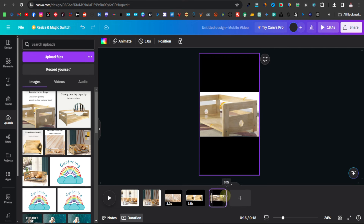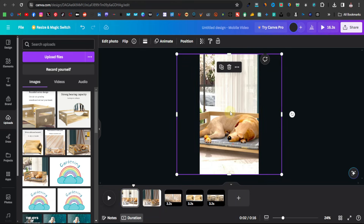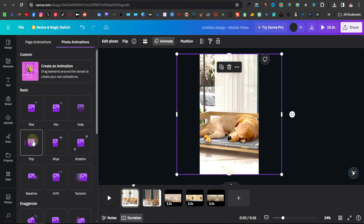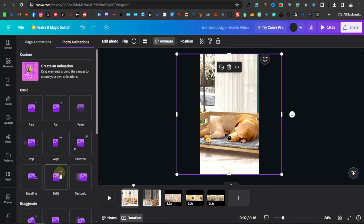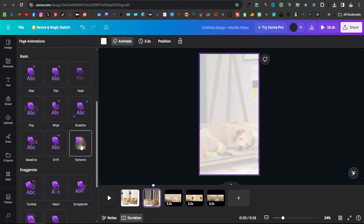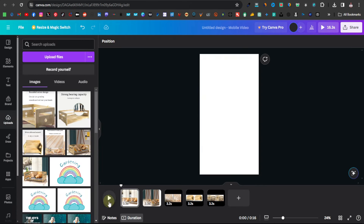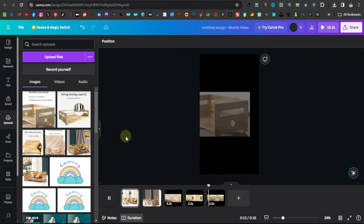Now add a transition by clicking on 'Animate' for each slide. Canva has different animations — rise, pan, fade, and others. I like 'Drift' because it zooms and pans to show all sides of the bed. You can also use 'Tectonic' which does something similar. Apply the tectonic animation to all slides the same way, then play from the beginning to preview — it looks good and shows the product well.